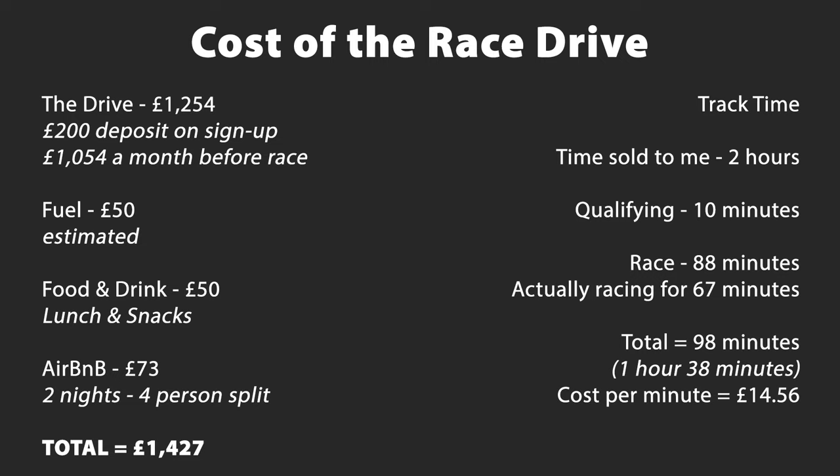There are obviously positives to take away from the day — we were on podium pace for sure, it just wasn't our day. Fuel costs: driving up on the Saturday and going home on Monday meant two nights in an Airbnb, which we split four ways at £73 each. Fuel cost about £50 there and back, and food and drink for the two days was about another £50.